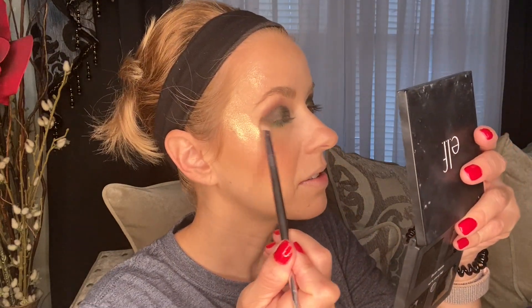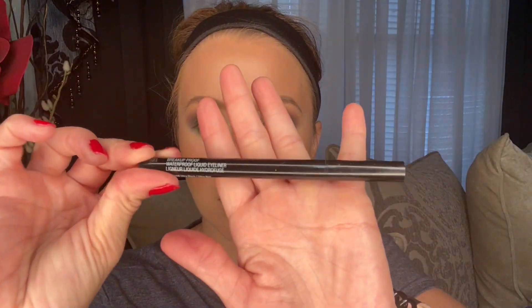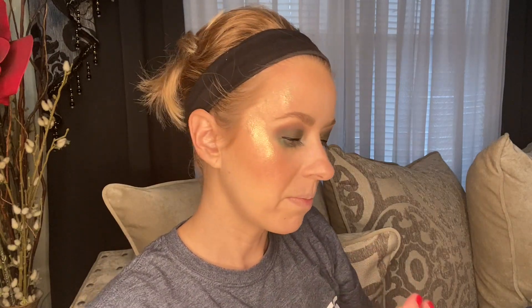Now I'm just going to go back and blend everything out. So this is the eye look — kind of a green moment going on. For the eyeliner, I'm going to go in with the new Wet n' Wild Breakup Proof Waterproof Eyeliner Pen and just do a line. Then I'm going to go in with the Wet n' Wild Breakup Proof Eyeliner in pencil form to line my upper and lower waterline.